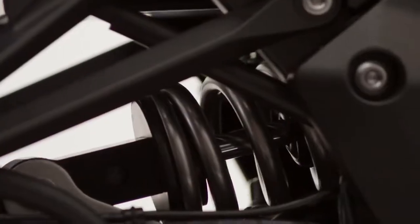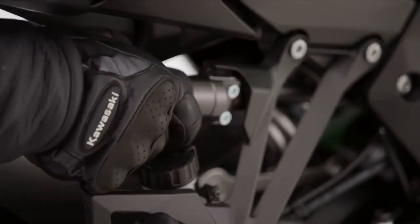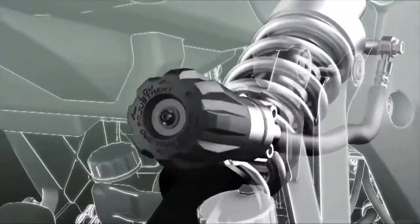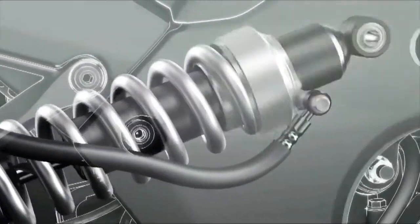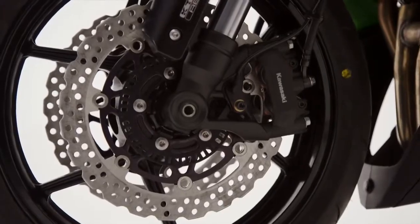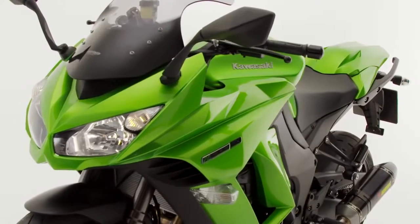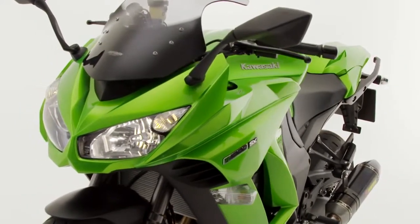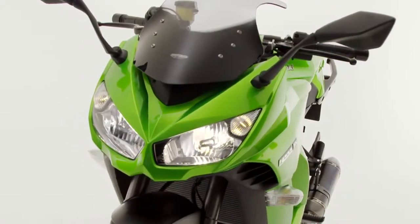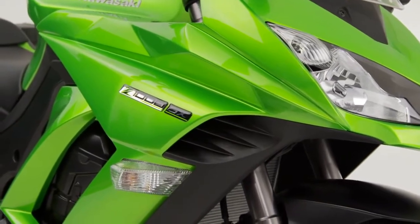Additional features include a revised rear shock absorber complete with remote pre-load adjuster, which offers a range of settings to suit rider and passenger, plus the additional weight of luggage. Also, the adoption of impressive Takiko Monoblock front brake calipers adds valuable feedback and response. And while exploring the new handling and braking potential, both rider and passenger can delight in the intoxicating intake howl delivered courtesy of the cool air system.